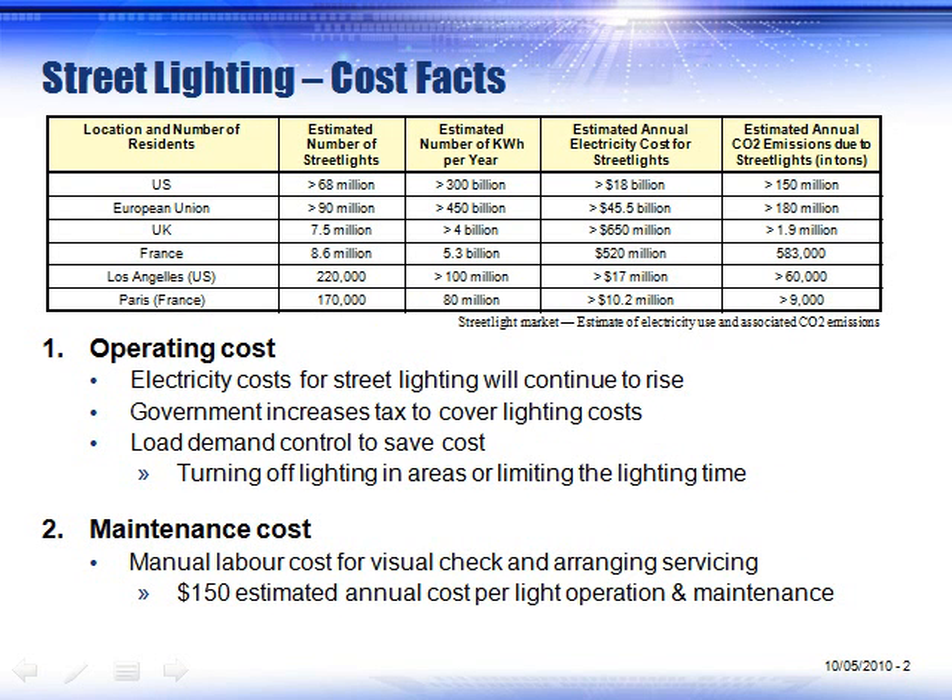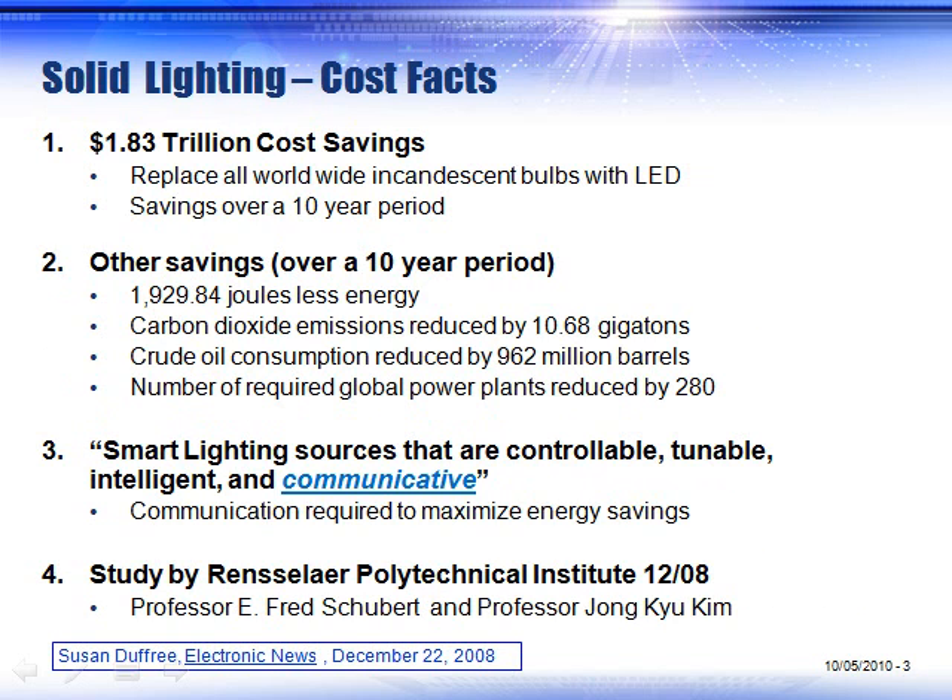Street lighting is costing many countries lots of money. Any kind of significant change in operating costs is going to save money for the consumer and for the municipality that implements these changes. It's well worth it to consider adding intelligent lighting.